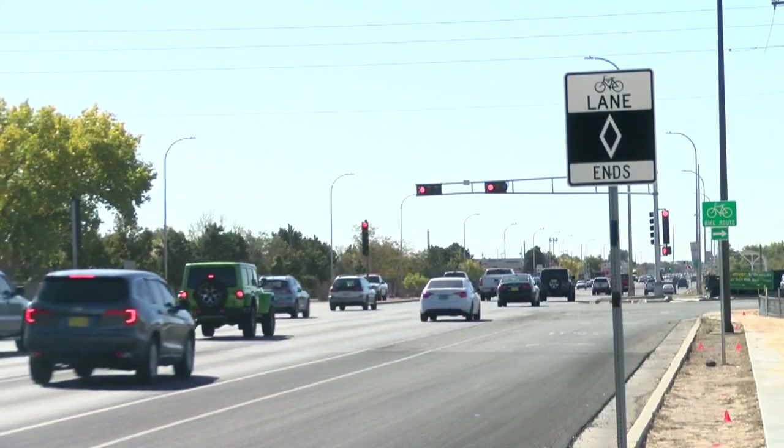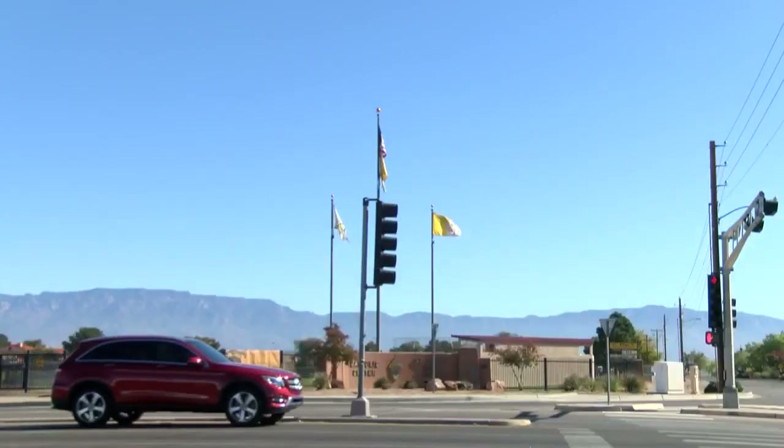It's a busy intersection. People just going way too fast, way over the speed limit. Used by a lot of new drivers headed into St. Pius. We have a lot of children that are new drivers that are turning into the school to get there.